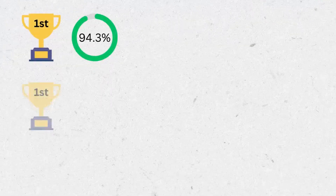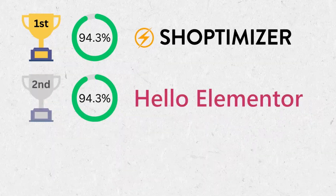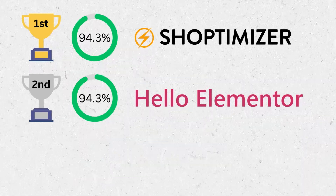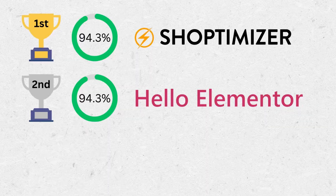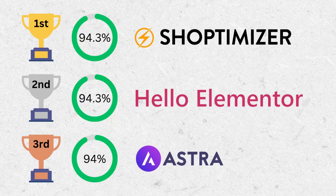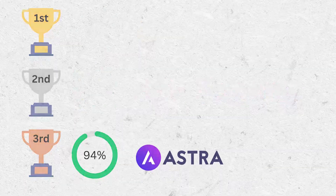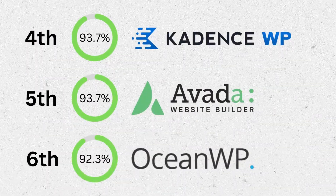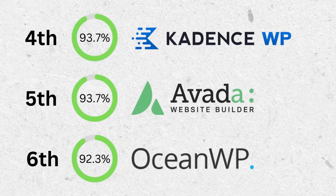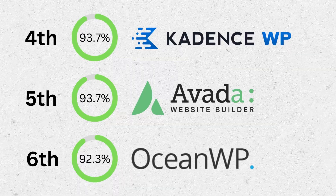So now let's take the average of all three test scores to find our ultimate winner. In first place we have a tie, but I'm going to give the split decision to Shoptimizer for its noticeably faster loading times. In a close second we have Hello Elementor, and not far behind in third place is Astra. Cadence, Avada, and OceanWP were certainly not messing around either, as every theme today scored within 2% of the top spot.